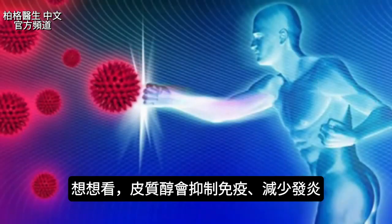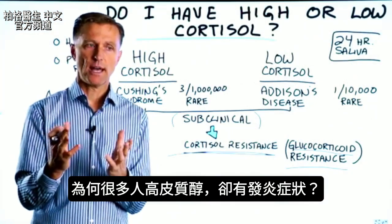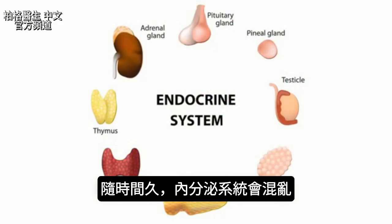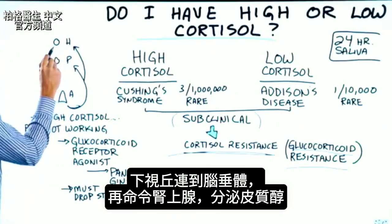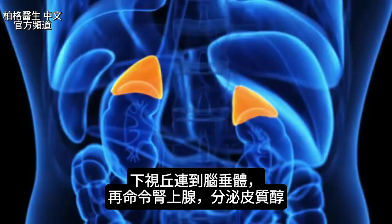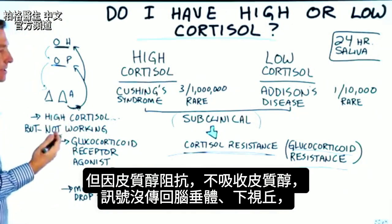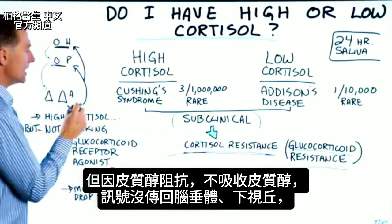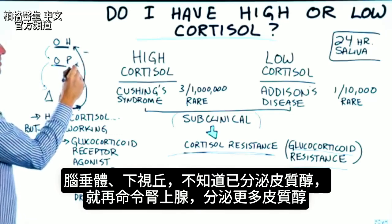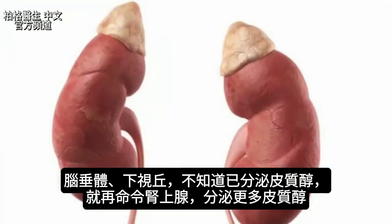Cortisol is supposed to suppress the immune system and reduce inflammation, but why then do so many people with high cortisol have all these inflammatory conditions? What happens over time is you get this massive confusion in the endocrine system. The hypothalamus and the pituitary are supposed to be sending signals down to the adrenal. If the cortisol being pumped out of the adrenals becomes inhibited or blocked, then the communication doesn't get back to the pituitary or the hypothalamus. So if there's no turnoff switch, you just get an on switch that's permanently on, causing the adrenals to pump out a lot of cortisol.